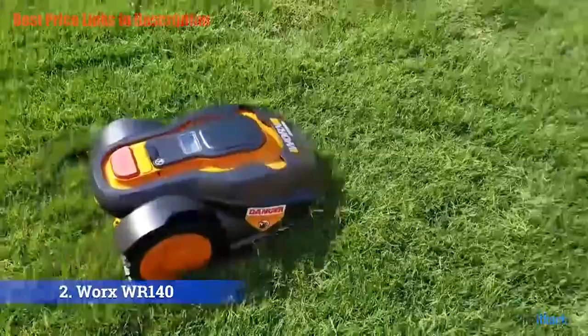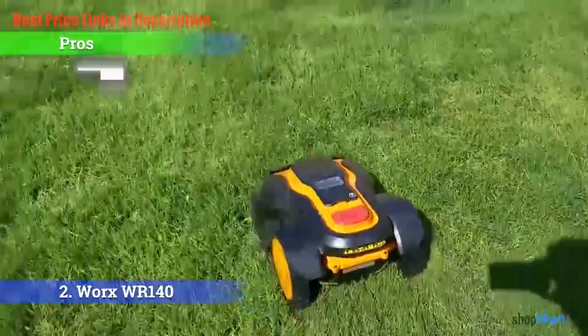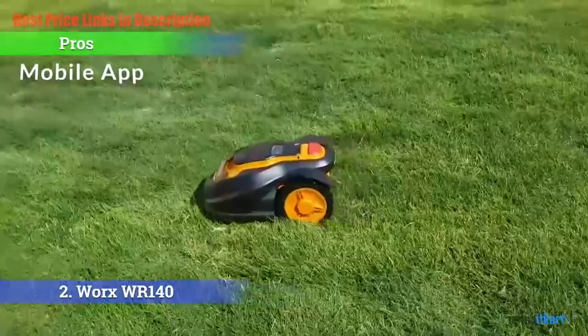Pros and cons. The pros: Performance — it has excellent cutting and edging performance. Mobile app — it has a user-friendly mobile app. Rain sensor — it is equipped with a rain sensor. For the cons: No remote control — it does not include a remote control.